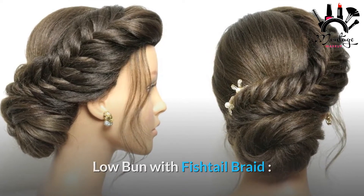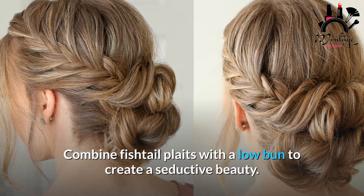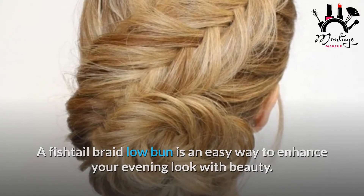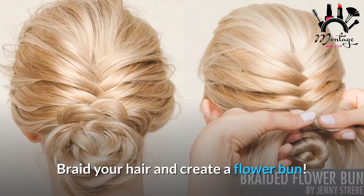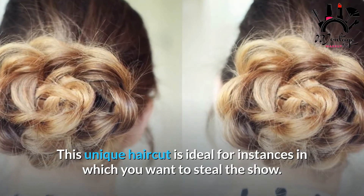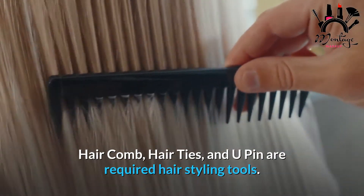Low Bun with Fishtail Braid: combine fishtail plaits with a low bun to create a seductive beauty. A fishtail braid low bun is an easy way to enhance your evening look. Hairstyle with Braided Flower Bun: braid your hair and create a flower bun — this unique haircut is ideal for instances in which you want to steal the show. Required tools: hair comb, hair ties, and U-pins.